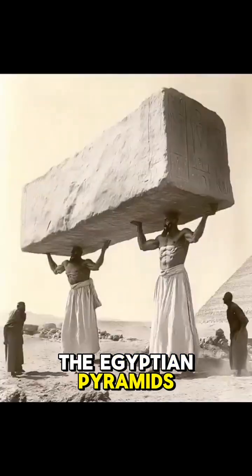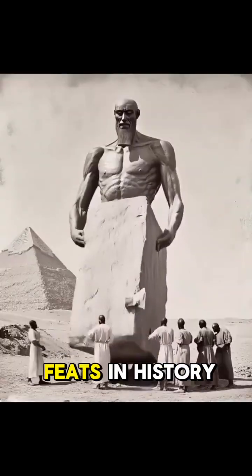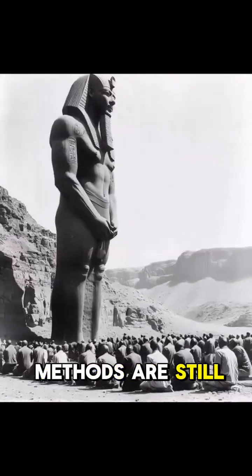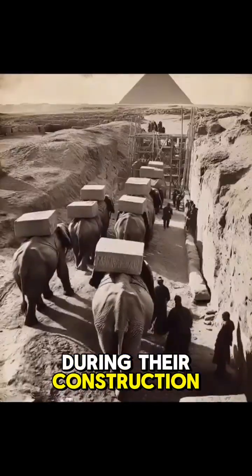The construction of the Egyptian pyramids, particularly the Great Pyramid of Giza, remains one of the most impressive architectural feats in history, accomplished without modern technology. Although the exact methods are still debated, several technologies and techniques are believed to have been used during their construction.